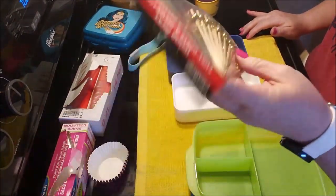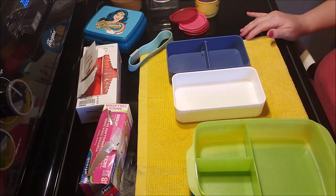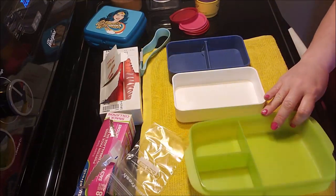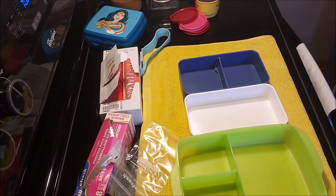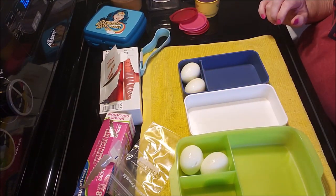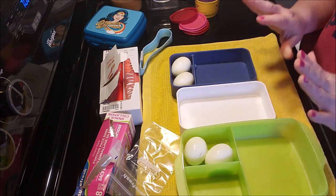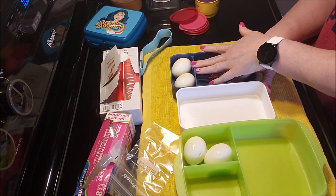I'm going to use portion bags, zip bags, and these containers. First up — all of this is refrigerator food — two hard boiled eggs are going into this container. I love hard boiled eggs; they're a great source of protein, portable, and easy to eat with my hands.